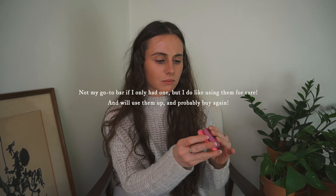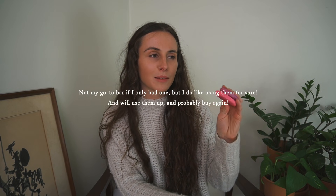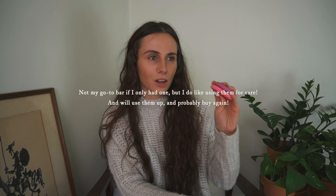I definitely recommend them — I was pleasantly surprised. I didn't think I was going to like them based on the fact that I used to use the Jungle conditioner bar from Lush and hated it. I do believe they've reformulated in the last couple of years since I tried them, so yeah, pleasantly surprised.